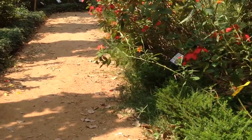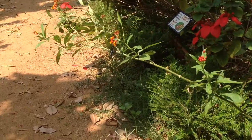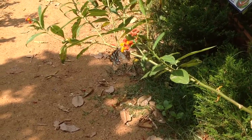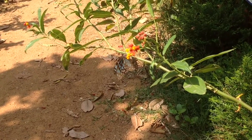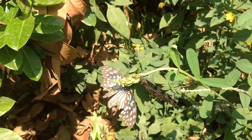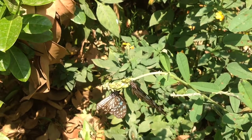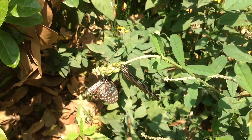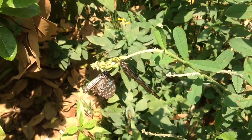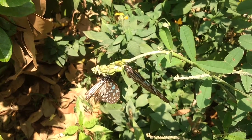Some butterflies exhibit the peculiar habit of mass migration. The most prominent migrants in Mysore are Common Indian Crow, Double-Banded Crow, and Dark Blue Tiger. Large-scale migration of butterflies can be observed twice in a year — once during the first week of April, being the peak migration time, and a second time during the first week of November, provided conditions are suitable. One can see large congregations of these species on selected plants such as Callistemon, Heliotropium, Crotalaria, and Asclepias curassavica during this period.